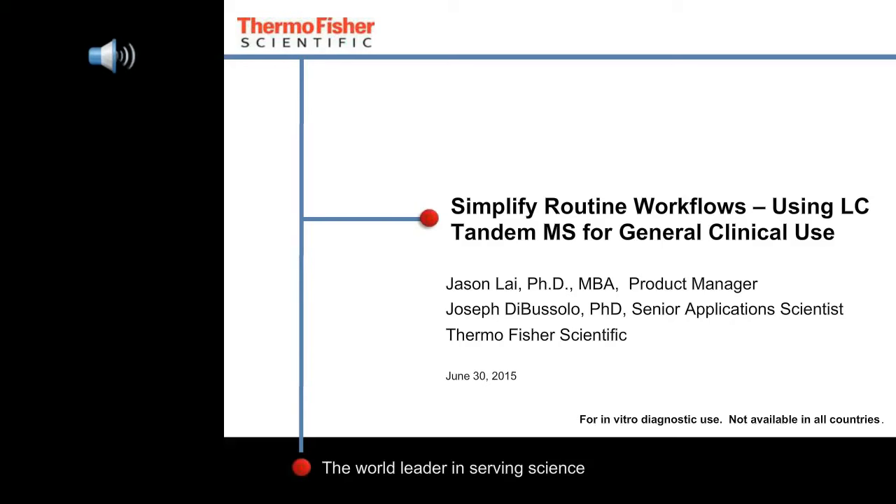Thank you, Judy. This is Joe DiBuffalo from Thermo Fisher Scientific presenting ways to simplify routine workflows using liquid chromatography coupled to tandem mass spectrometry for general clinical use. This presentation was produced by Jason Lai, product manager of regulated products for Thermo Fisher Scientific's chromatography and mass spectrometry division.